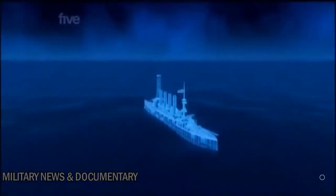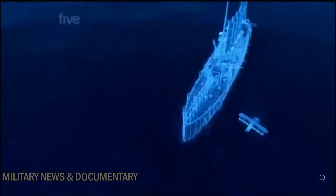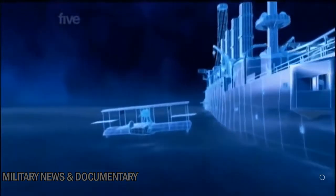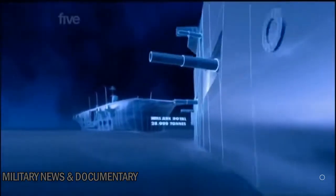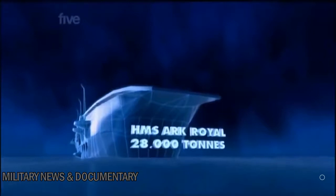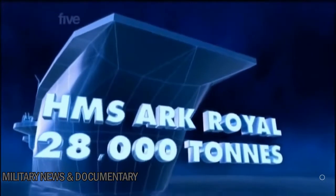But in 1916, the USS North Carolina had a huge drawback — no deck for her planes to land on. So they had to land on the sea and then be winched back on board again, which was hardly practical for a ship at war. Solving the problem would require British ingenuity and a new kind of ship.